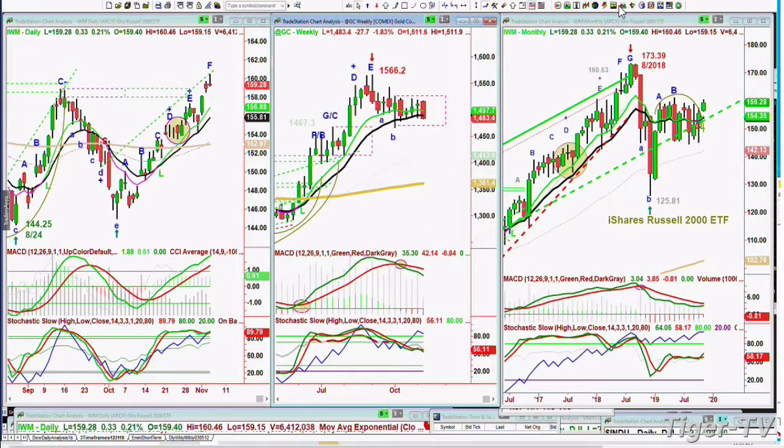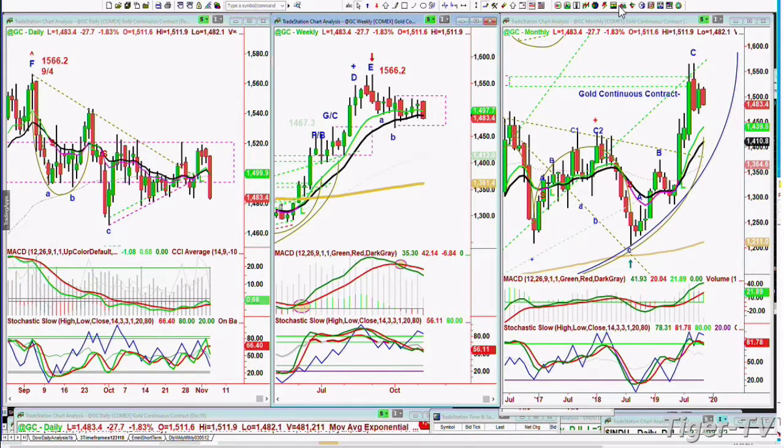Gold had a really sharp pullback — it's down 27. One of the biggest moves to the downside in quite some time. It's broken initial key support levels, but really it's the 140.80 level that matters. And the dollar has hacked very nicely — it's up sharp.